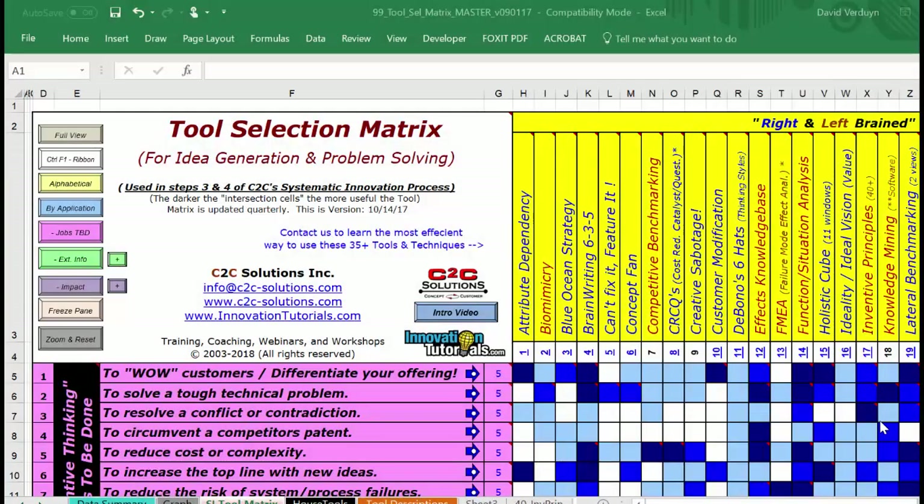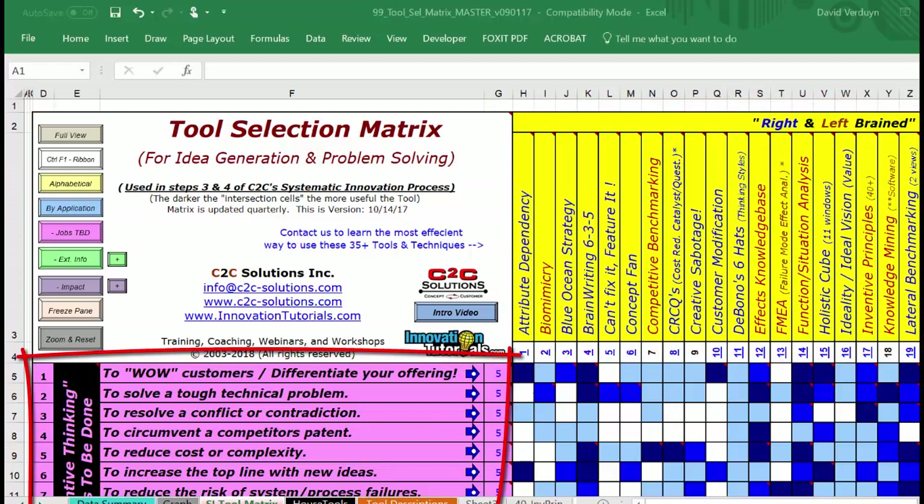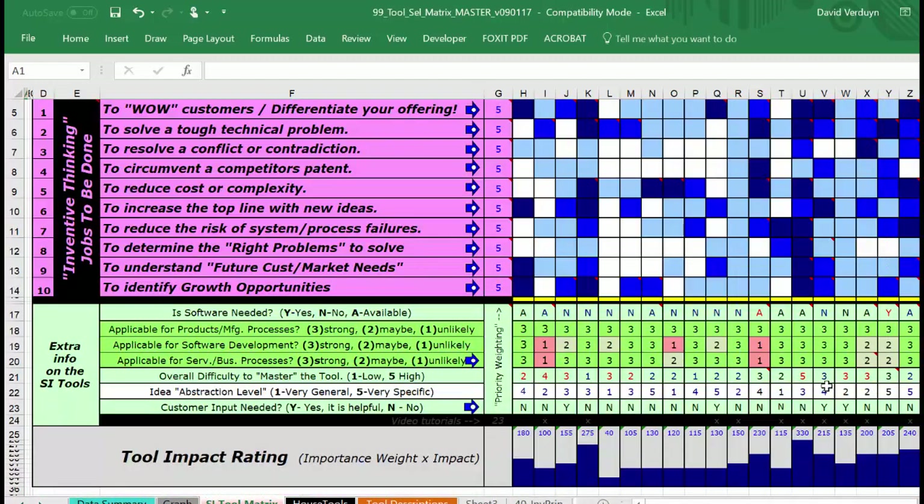Let me show you some of the features of this Excel tool selection matrix. Across the top in yellow are all the tools that we use for idea generation and problem solving. On the left side in pink are all the specific jobs - we call them inventive thinking jobs to be done. You can look at these as situations that call for inventive thinking.